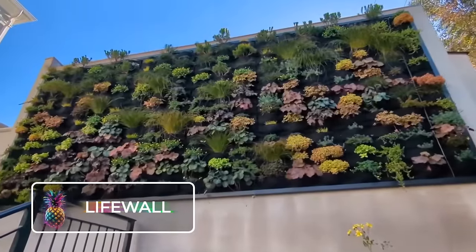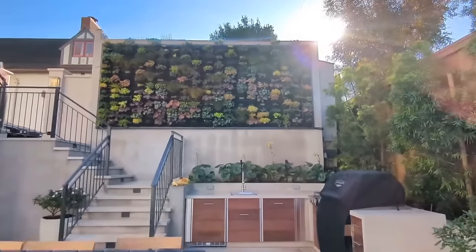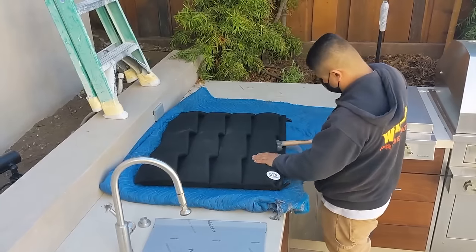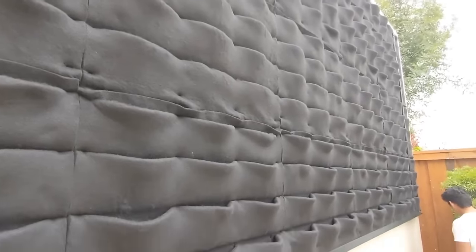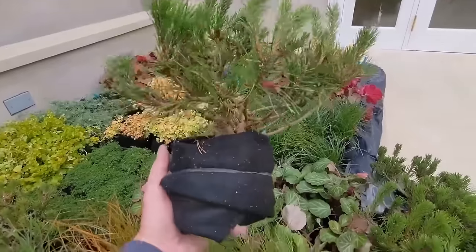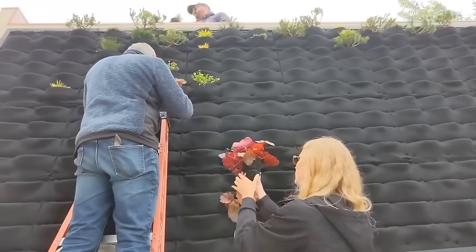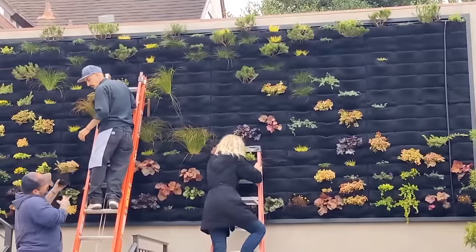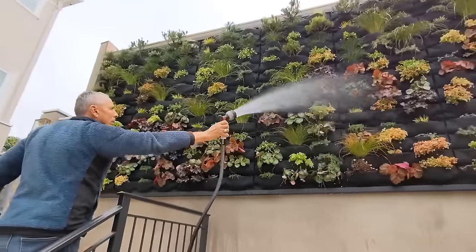LifeWall. This construction trend is like having your own garden on a wall. This living wall is where vibrant plants thrive and fabric cells attach to solid panels. Not only does this concept freshen up the air naturally, but it originated in India as an innovative solution to combat pollution. The LifeWall is perfect for both public areas and private spaces — though it can be quite pricey and complex to set up, requiring about 60 days to complete.